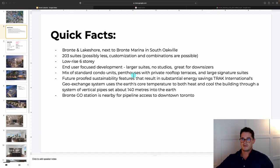One feature that sets Bronte Lakeside apart is its energy efficiency. It uses Trak International's geo exchange system, with piping going 140 meters into the earth for low-energy heating and cooling year-round, and the ability to control heating and cooling within your unit at any time. There are also smart home features including keyless entry, an app, digital concierge, and video conferencing with the front door. Bronte GO is also right nearby for access to downtown.